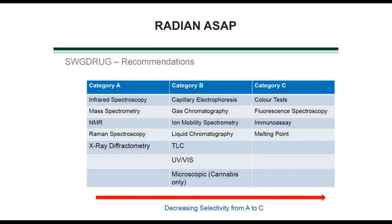SWGDRUG, for us in the United States, defines the quality of various testing schemes, with category A being the highest. Mass spectrometry is a category A technique. Category B includes non-mass spectral techniques like gas chromatography, liquid chromatography, TLC, and UV-Vis. Category C includes color tests — the least discriminatory tests. Category C may be the upfront tests done to determine what the material is, but category A provides much more detailed information.